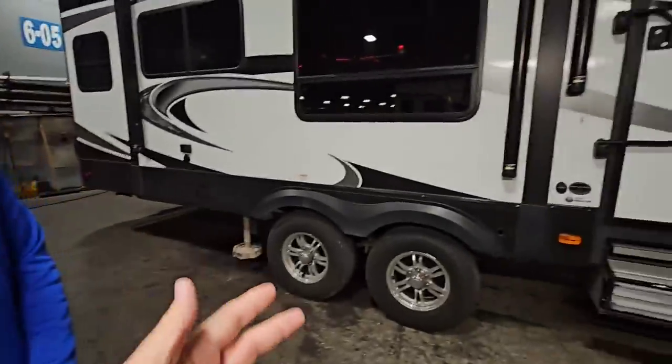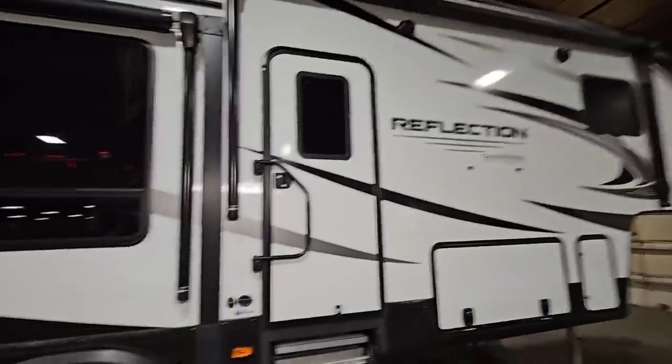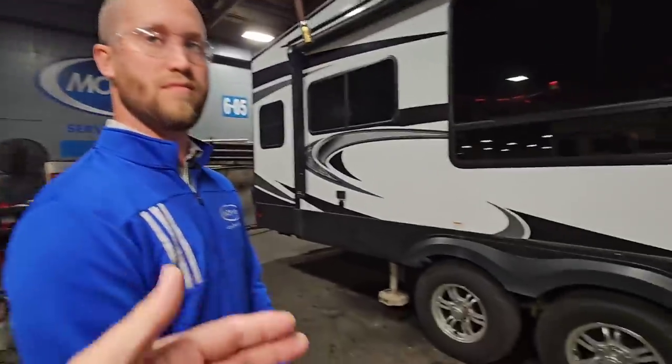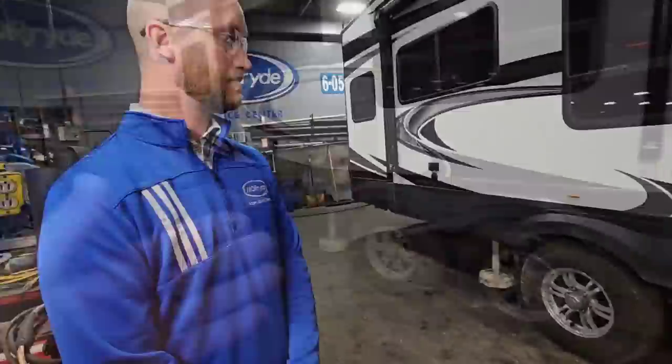This is the type of suspension that when you buy a Luxe you'd expect it to be equipped with, but you put it on anybody's RV. A Grand Design Reflection isn't even the highest-end Grand Design, yet this person brought their RV in specifically to get this upgrade. Austin, do you want to quickly talk about what's going to happen to this RV? Let's move to the other side where it's a little quieter.